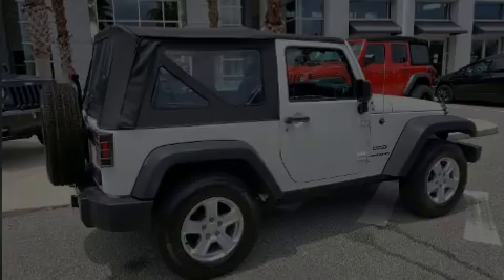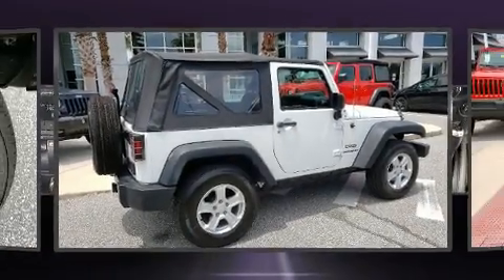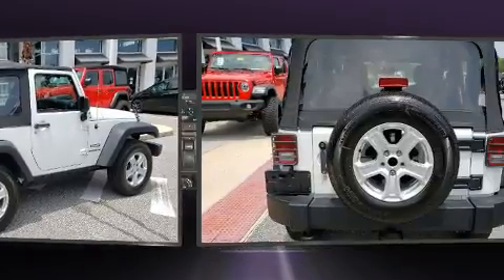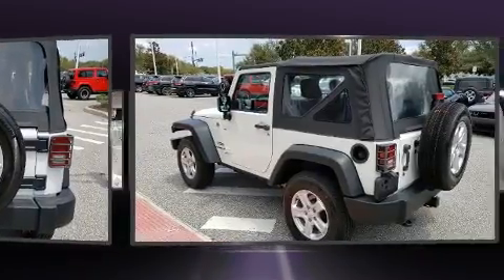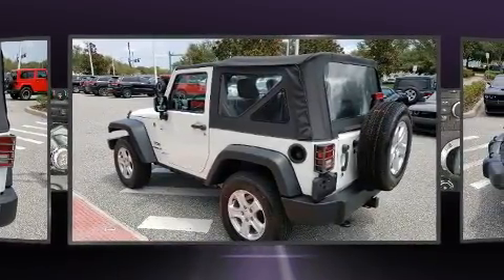Sensibility and practicality define the 2016 Jeep Wrangler JK. With fewer than 25,000 miles on the odometer, this vehicle integrates style and innovative design into a smaller-than-expected package.